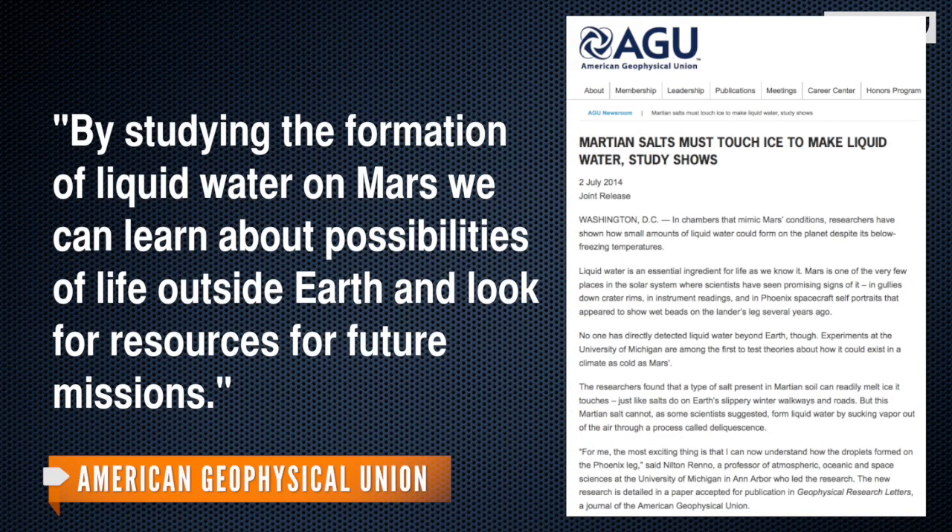This news holds more immediate promise, according to one of the researchers. By studying the formation of liquid water on Mars, we can learn about possibilities of life outside Earth and look for resources for future missions. The team has published its findings in the journal Geophysical Research Letters.